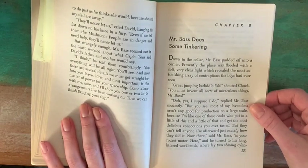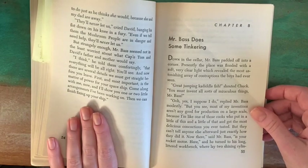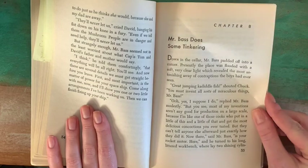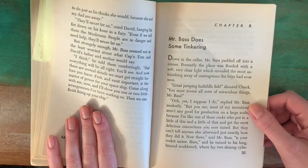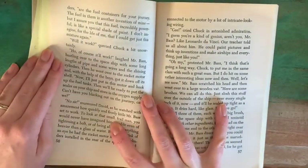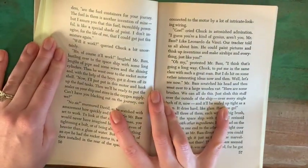"But then they can't tell anyone afterward just exactly how they did it. Now there," said Mr. Bass, "is your rocket motor. Here," and he turned to his long, littered workbench, where lay two shining cylinders.